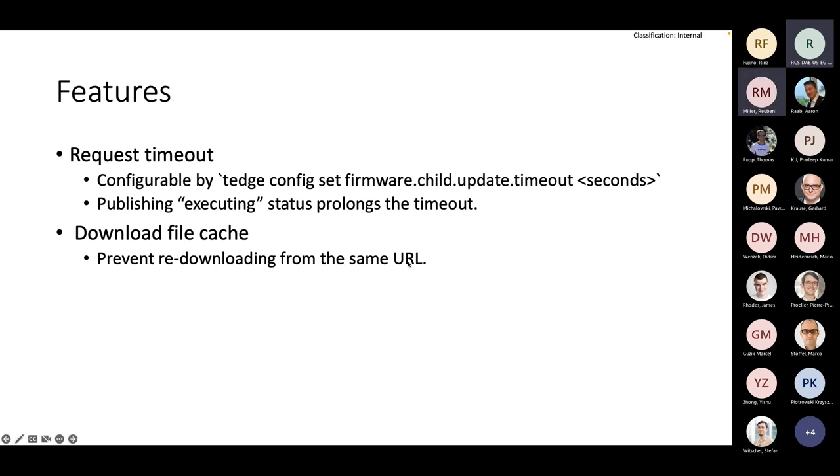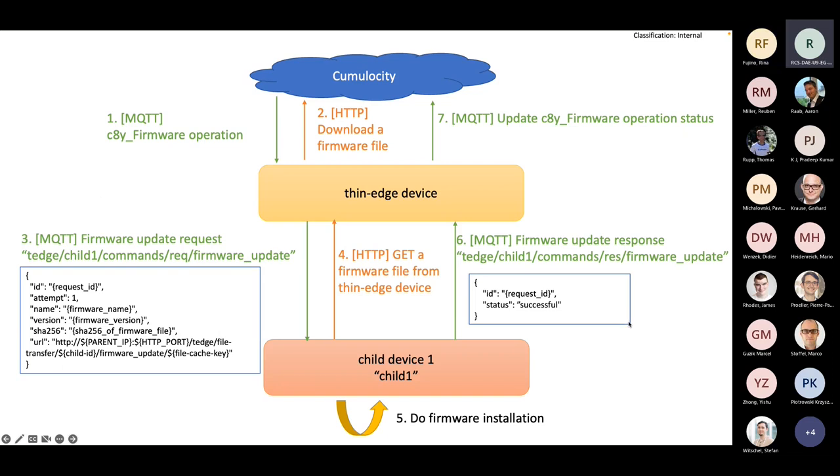Question: can you go back to the diagram? What I don't really get — is there a web server on thin edge where you can get the files locally? Yes. So that's what the configuration management for child devices was also doing. So this means I can have the child device on a different host and it can connect to thin edge and get everything from there. Perfect, thank you.